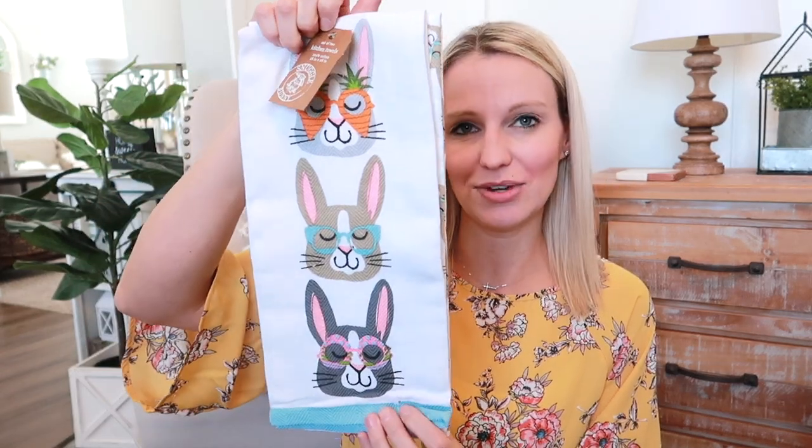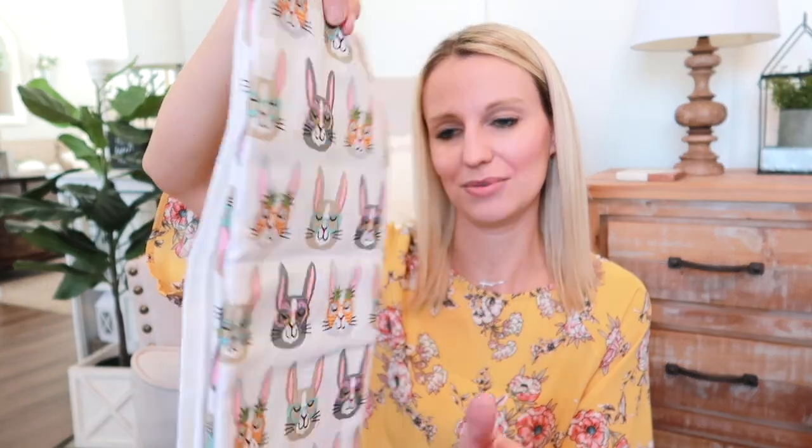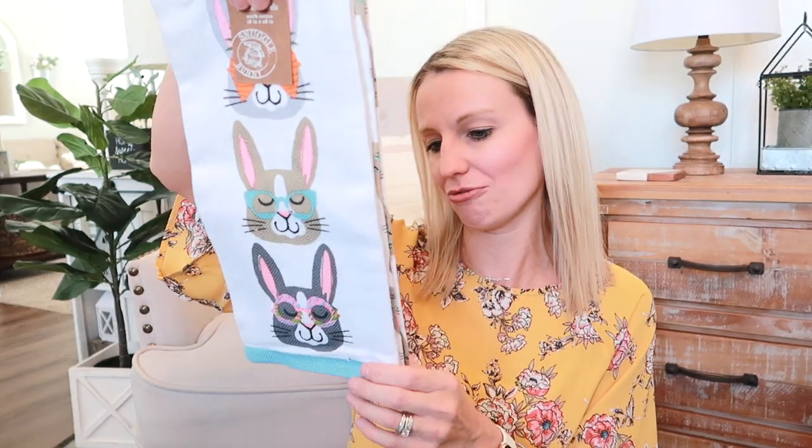I also have this from TJ Maxx — some cute kitchen towels with sweet little bunnies. There's pink, gray, and brown, and I think the kids are going to love them. They will go really well with my existing decor.